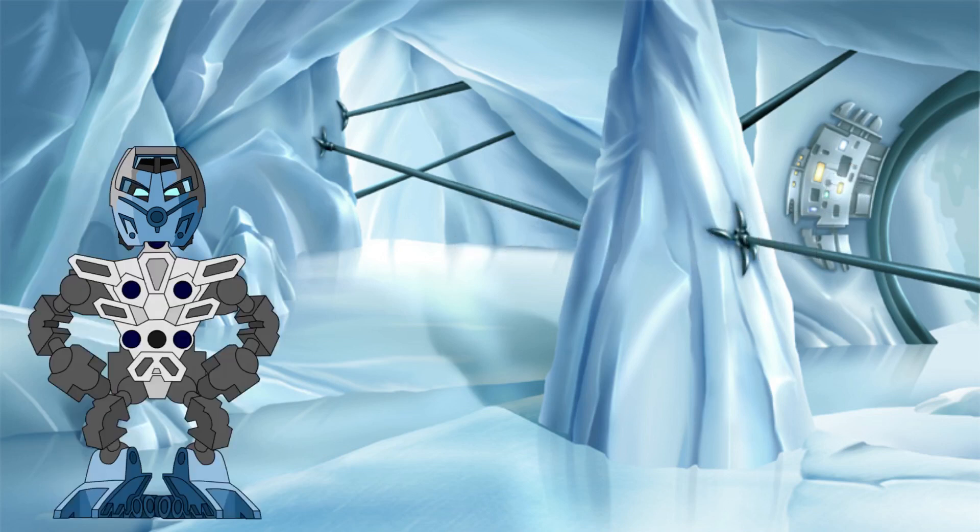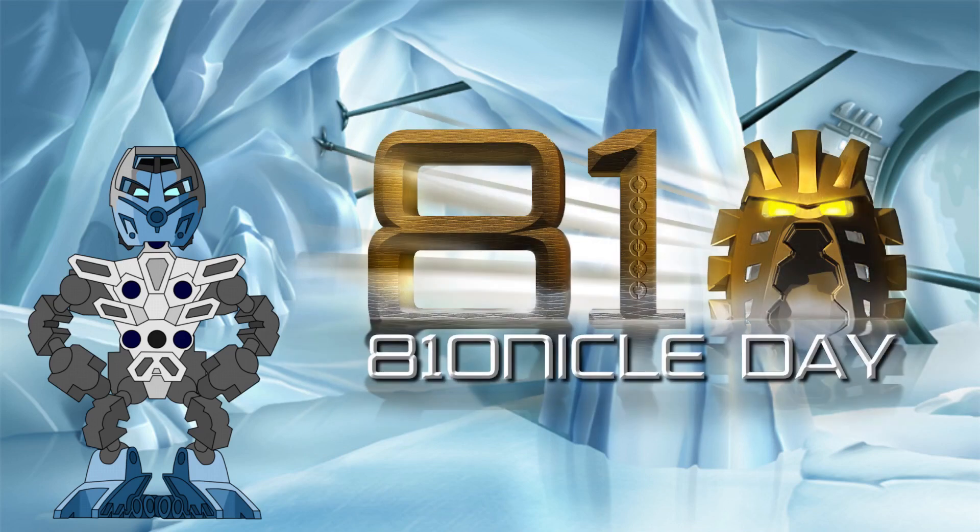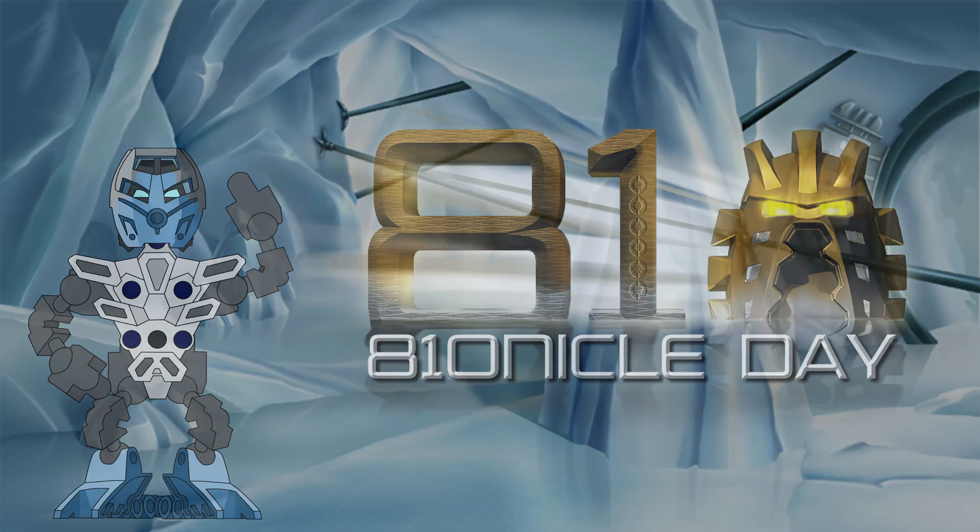Well, there you have it. I hope you enjoyed the video and found it interesting. As always with these investigations, analysing the lore of Bionicle always gives the most fascinating results. Happy Bionicle Day everyone, and I hope to see you again soon for another Bionicle Science Investigation here at the Knowledge Tower.